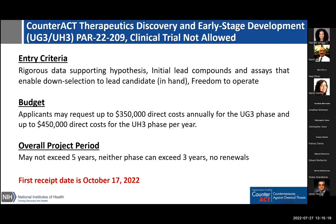There are minimum FOA entry criteria to help you be successful in this new program, which is much shorter than previous U01 programs. You need rigorous data supporting the hypothesis that modulating the putative drug target or affected pathway will produce a desirable outcome. You need initial lead compounds in hand as a starting point for optimization, and assays in hand for down-selecting to a single lead candidate. Lead compounds must have no obvious intellectual property constraints — you need freedom to operate. The budget is $350,000 in direct costs annually for the UG3 phase, and up to $450,000 for the UH3 phase. The overall project period may not exceed five years, with neither phase exceeding three years. There are no renewals. The first receipt date is October 17th of this year.